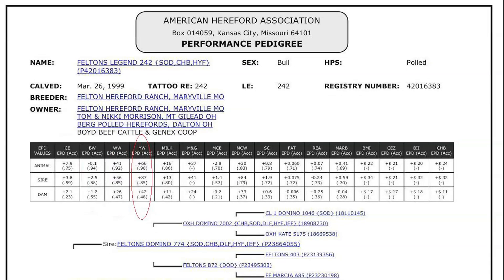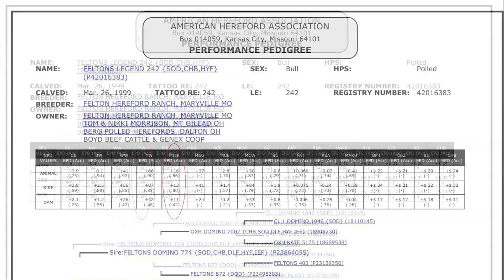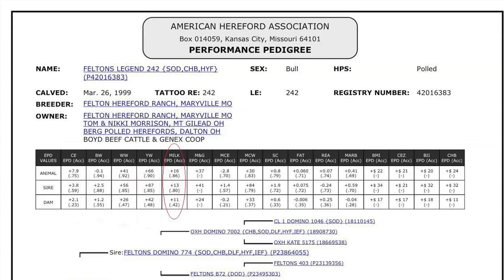The best estimate for total growth comes from the yearling weight EPD. It reflects differences in the 365-day adjusted yearling weight for progeny. The milking ability of a sire's daughters is expressed in pounds of calf weaned. This EPD predicts the difference in average weaning weights of a sire's daughters' progeny due to milking ability.